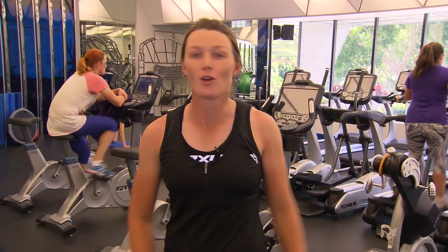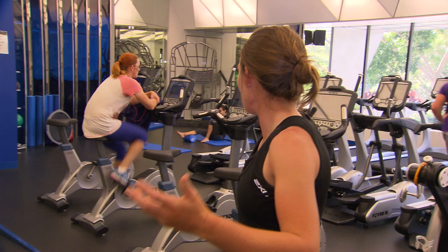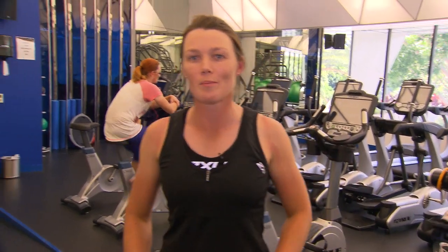Hi, I'm Stacey Keating and here we are at the RACV Royal Pines Resort in the new refurbished gym. This is where I spend a lot of my time outside of the golf course. I'll come here in the mornings and have a stretch, a warm up, or of an evenings early in the week — this is where I'll come to do a good workout.